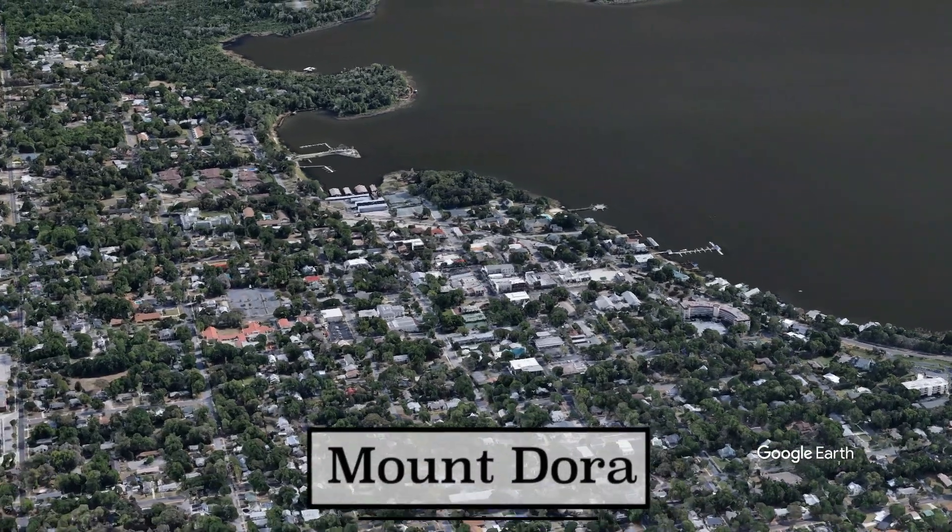We're not gonna put these in any particular order. These are just old historic Florida towns — not the tourist towns that you would think of like Daytona and Orlando, or even St. Petersburg and Clearwater. These are old historic towns with old historic downtowns.